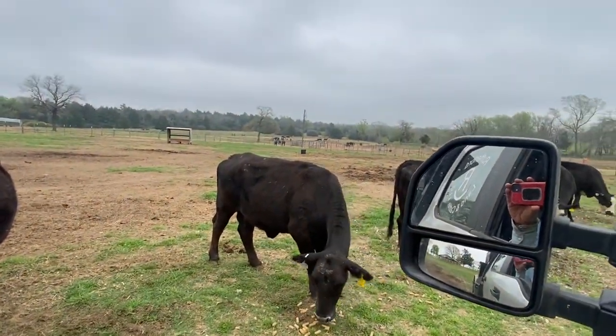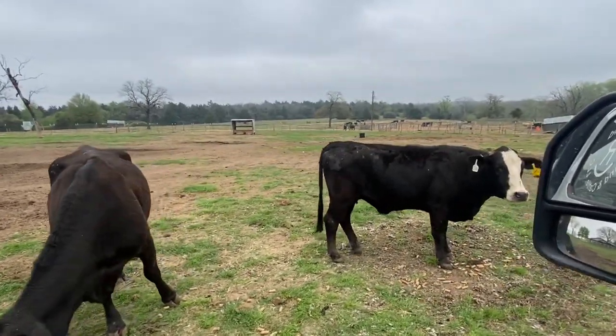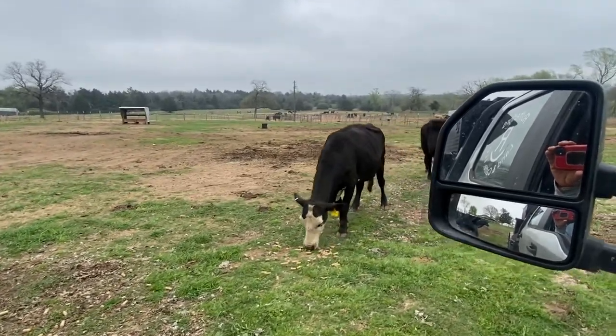These girls right here, everything's been done to them. We've leptoed them, vibrioled them, multimentum, dewormed them — got everything done, ready to go. All you got to do is turn them out.